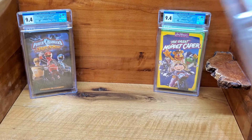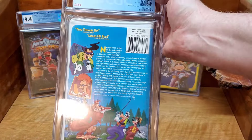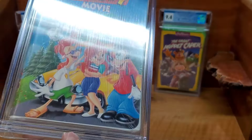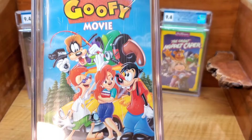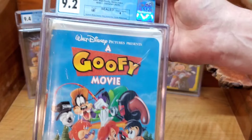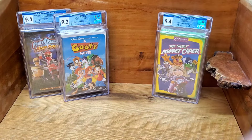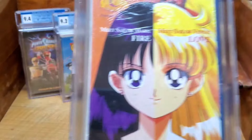Next up is A Goofy Movie. I decided to send this one in — it was actually in good shape. I've sold this movie several times raw and it was in very good shape, so I decided to send it in. It has the white Buena Vista watermarks. This movie sells really well, a solid $15–$20 movie, so I figured why not grade it. We got a 9.2 with an A seal — very nice.